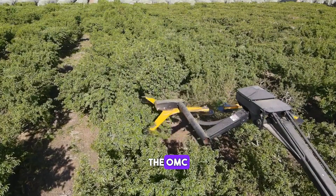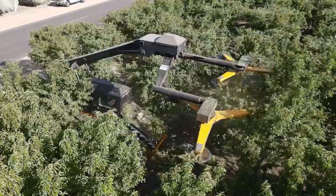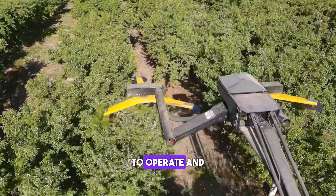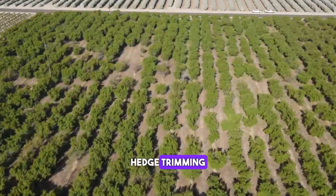The OMC Hedgehog is a compact and versatile hedge trimmer that is designed to provide maximum performance and efficiency. It is equipped with a range of advanced features that make it easy to operate and maintain. The Hedgehog is built to last and is capable of handling even the toughest hedge trimming conditions.